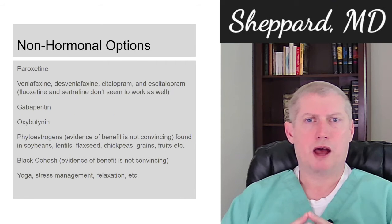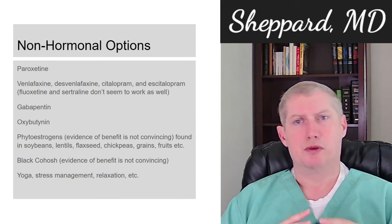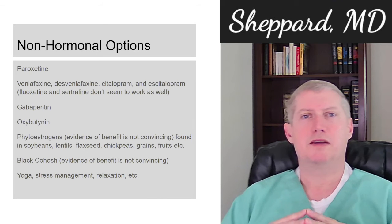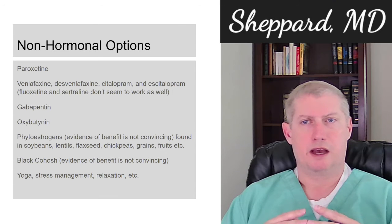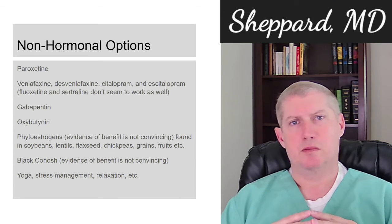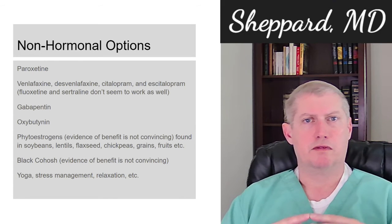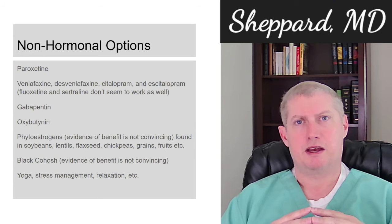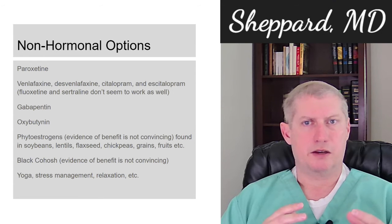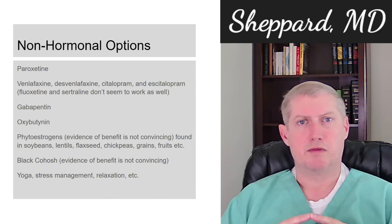Non-hormonal options are something that really ought to be thought through, because frequently these are effective and can avoid having to take hormones while being very safe and valid options to consider. Paroxetine, brand name Paxil, actually has FDA approval for treatment of menopausal or postmenopausal symptoms. It's a safe SSRI-type antidepressant and anti-anxiety medication that's been around for a long time and is a reasonable one to consider.